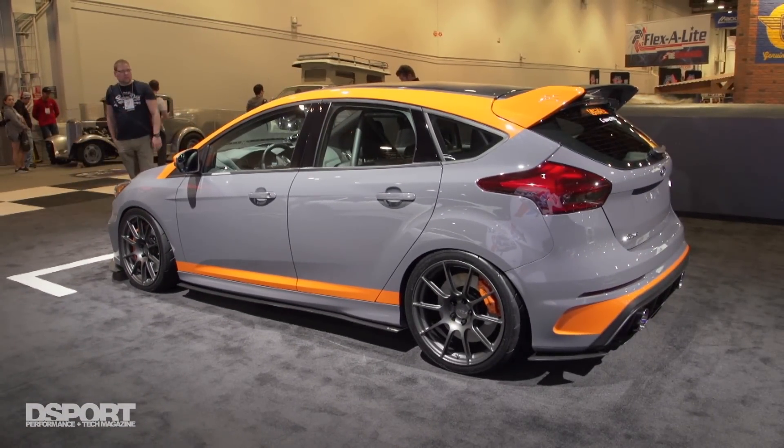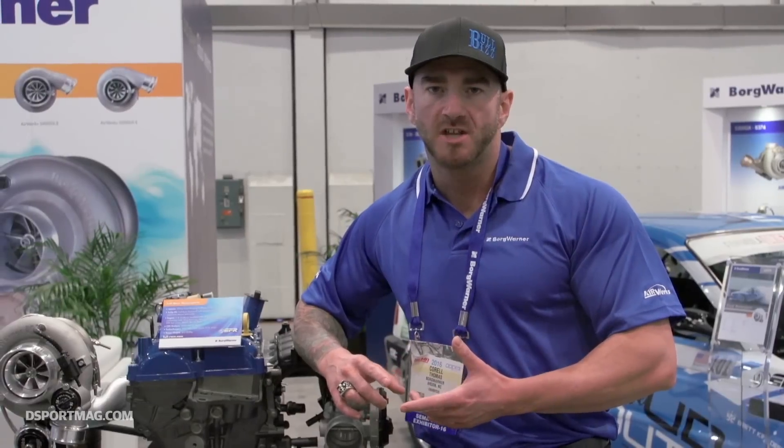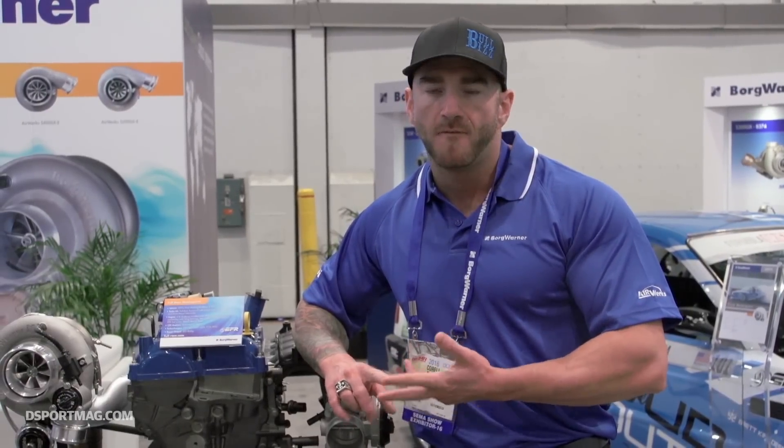The amount of power that we're able to get out of these EcoBoost motors, while still keeping them reliable, fun to drive, able to hang with some of these V8 cars, is absolutely amazing. And we know that we haven't even fully tapped the potential of these motors yet.